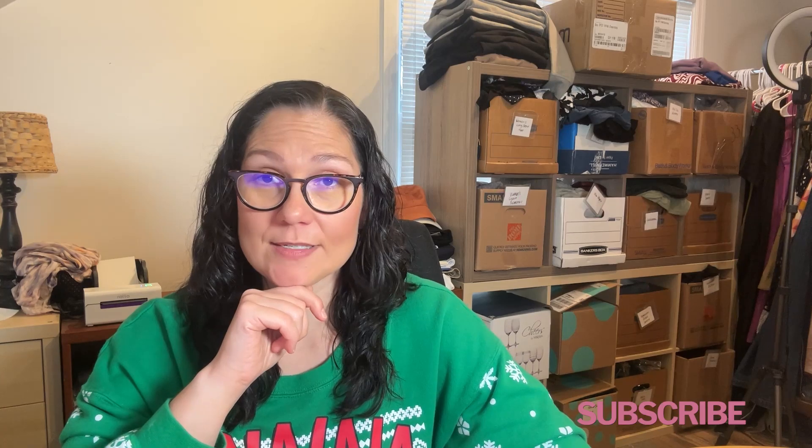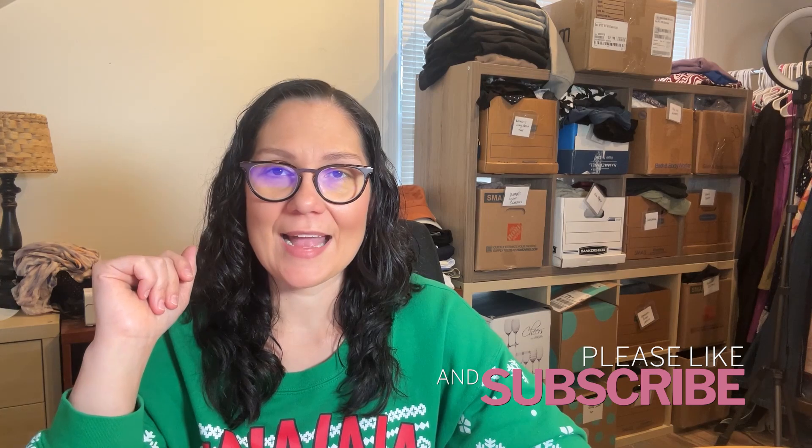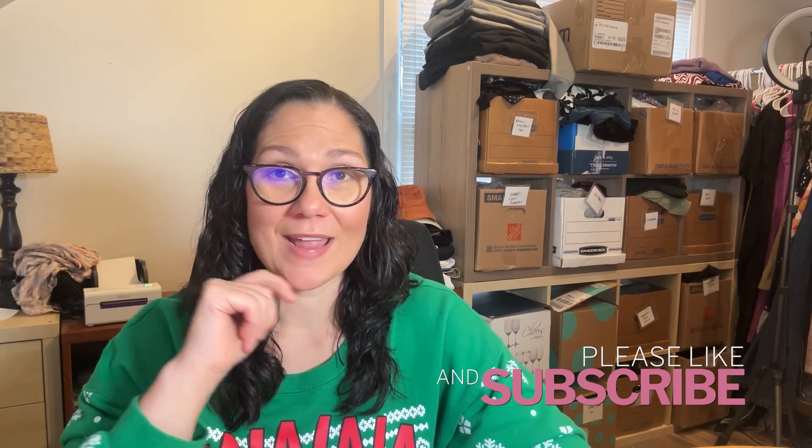Let me know down in the comments what you think — if you're surprised, if you remember the original unboxing on this one. I would love to hear your thoughts. Make sure you subscribe if you want to see more unboxing videos and more 90-day updates — I've got them coming your way. Hit that like button on the way out, it really helps my channel. But that's it for today, friends. Thank you so much for watching and I will catch you in the next video.